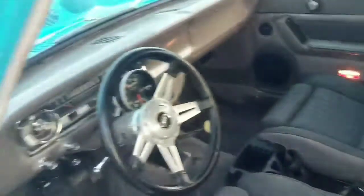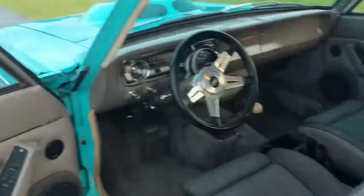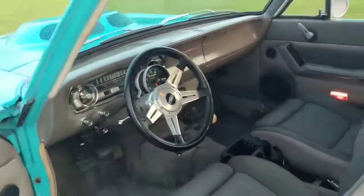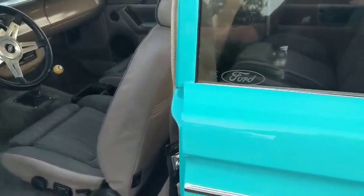The headliner was done. What they did with the back seats — the way they molded them in — was kind of cool. The power windows do work in the front; there are no power windows in the back — still the old crank windows. When they did this car they did all the rubber seals, all the gaskets, window gaskets, everything.